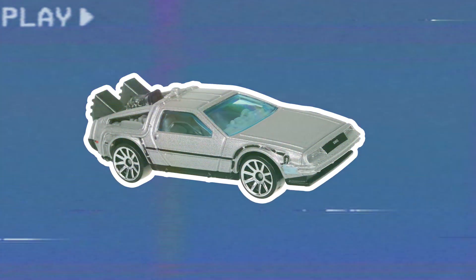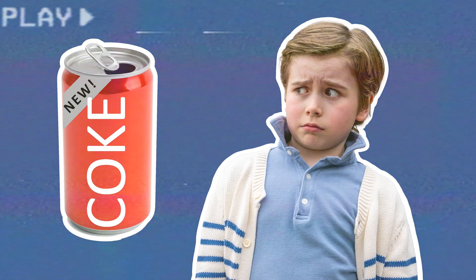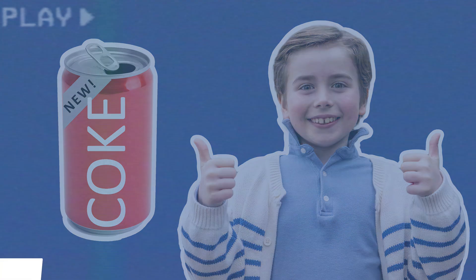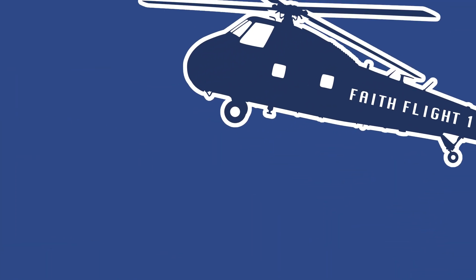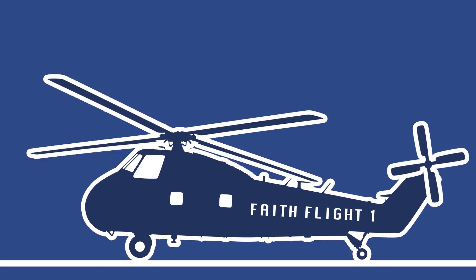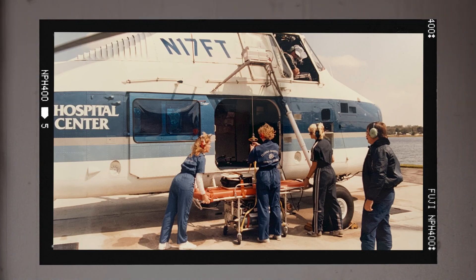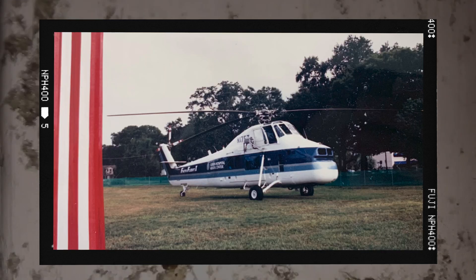This story begins in the year when Back to the Future reigns supreme at the box office. Microsoft just released Windows 1.0 and Coca-Cola introduced New Coke to the delight of, well, some people. That year was 1985 and Florida Hospital inaugurated Faith Flight One to serve the Orlando area with an air ambulance. Faith Flight One selected the iconic Sikorsky S58T as their first helicopter.